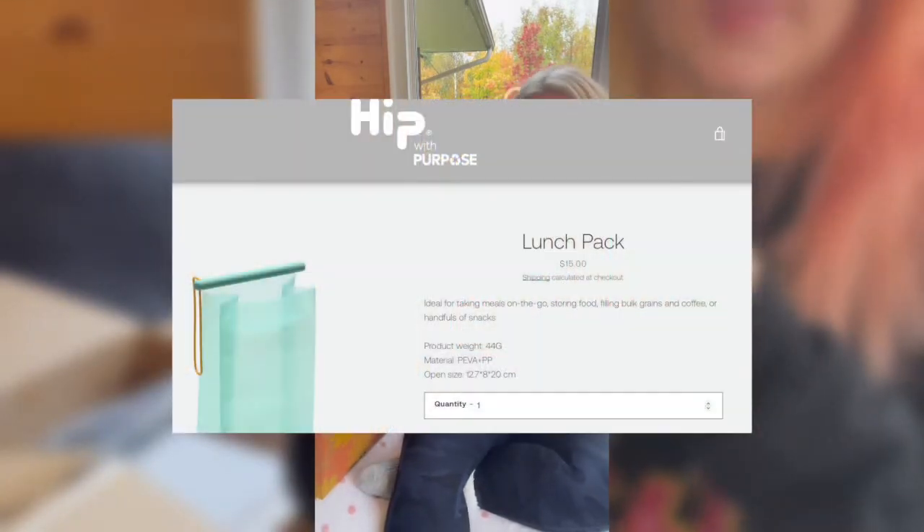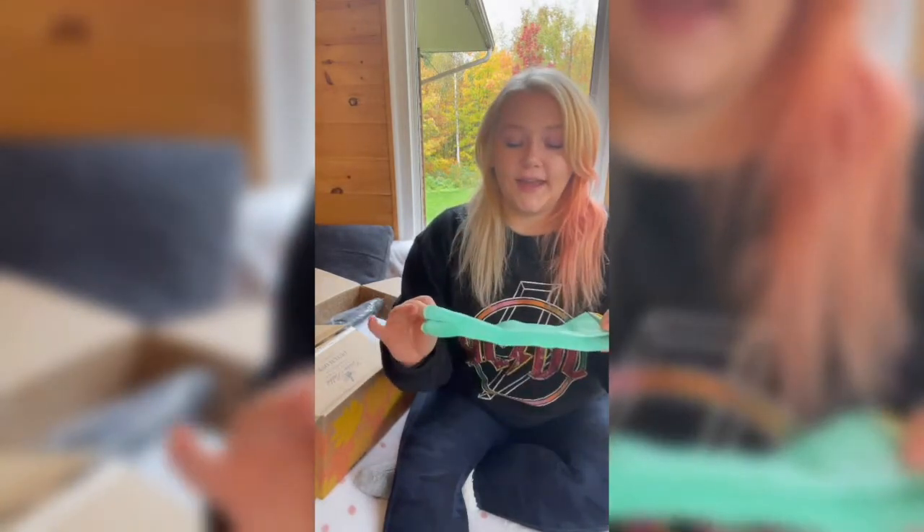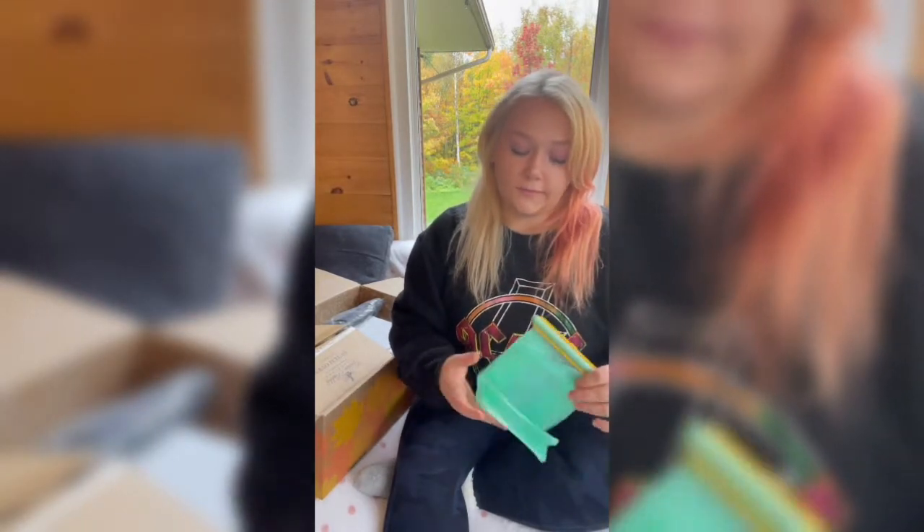The first item is this Whoo Hip lunch pack — I'll put the pricing on screen from the website. It's a reusable lunch bag that opens up and locks at the top. I'm really excited to use this because I'm trying to reduce my garbage and make the world a better place.